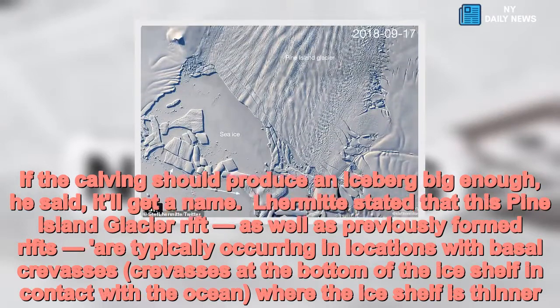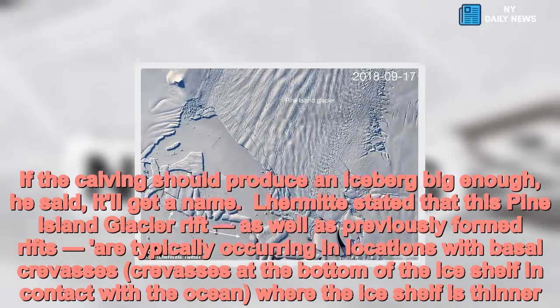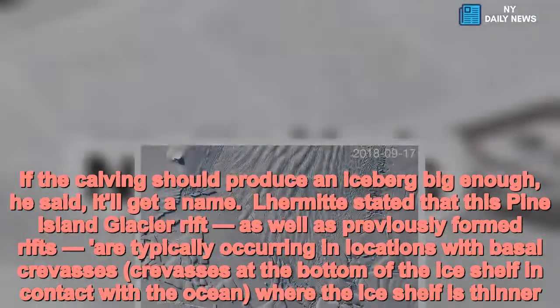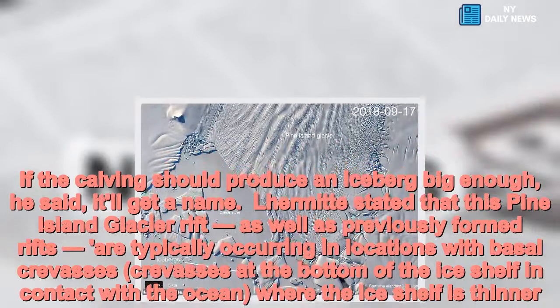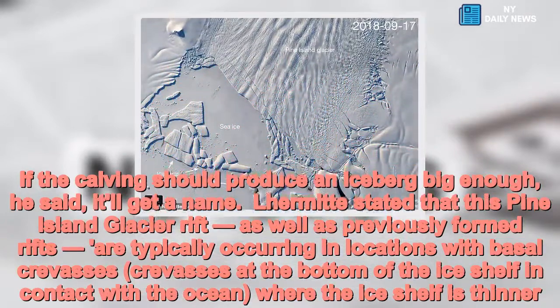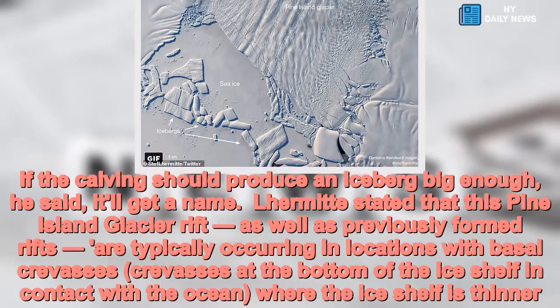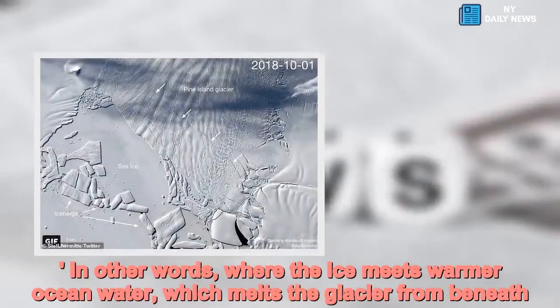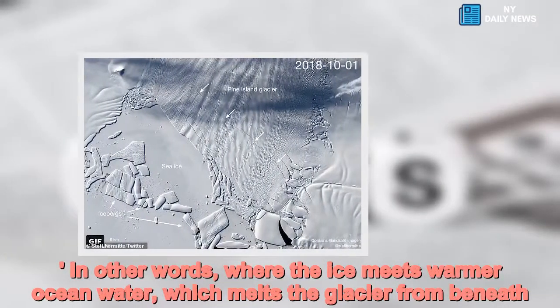Lermatt stated that the Pine Island Glacier rift, as well as previously formed rifts, are typically occurring in locations with basal crevices — crevices at the bottom of the ice shelf in contact with the ocean — where the ice shelf is thinner. In other words, where the ice meets warmer ocean water, which melts the glacier from beneath.